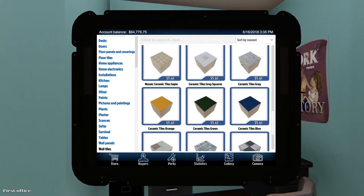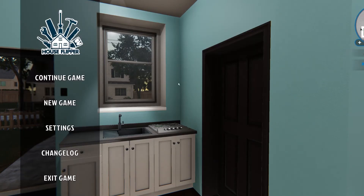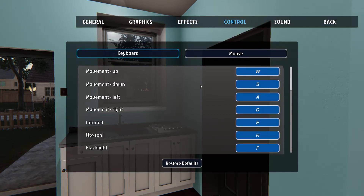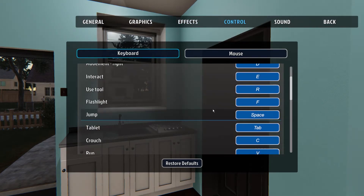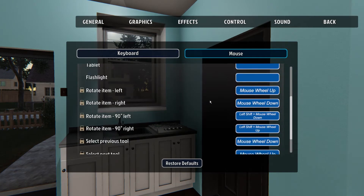They also added key mapping, which I know is a big deal for a lot of you guys. You go to your settings, then controls, and you can actually change how your commands are mapped. Someone in the comments mentioned they couldn't use their tab key to open their tablet — now you can change it, which is phenomenal. They listened to us, and it proves they're willing to do what we want within reason. You can change it for both keyboard and mouse.